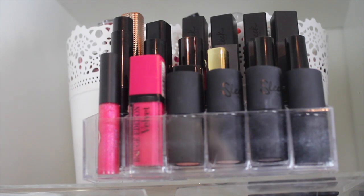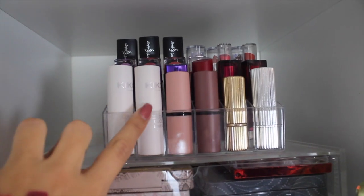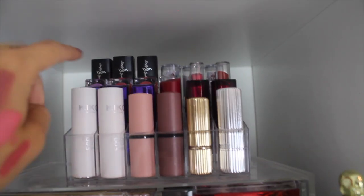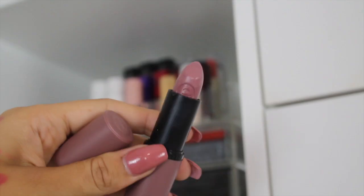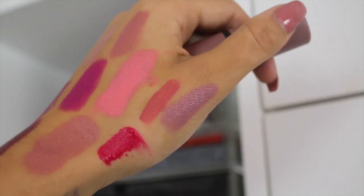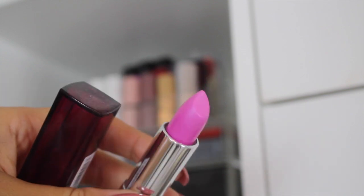Then we have another section on top of some Muji drawers. In here we have some Kiko lipsticks, some Essence Cosmetics lipsticks, an Estée Lauder one, an Estée Edit one, some Rimmel ones, Max Factor, Sleek, and Simply Spoiled. Out of these I really love this one from Essence — it's a really nice almost browny purpley nude, you could almost describe it as lilac, but on the lips it comes out as kind of a beigey brown with a hint of purple.